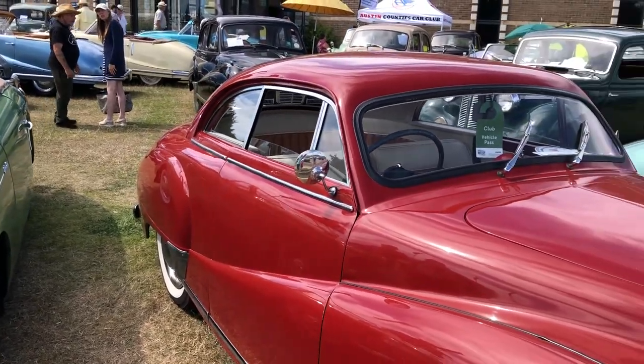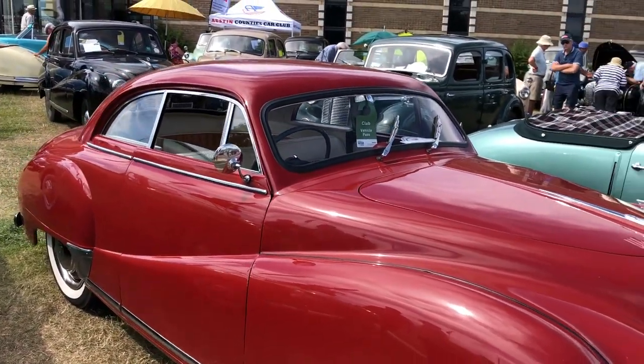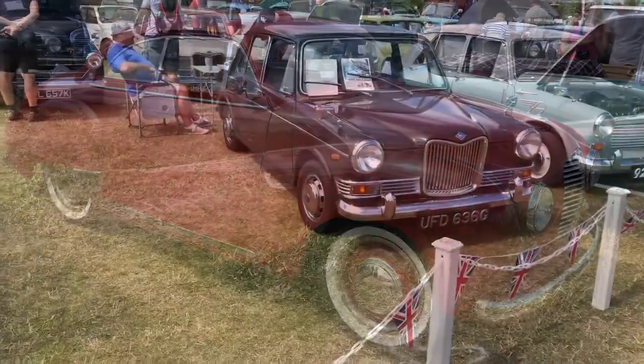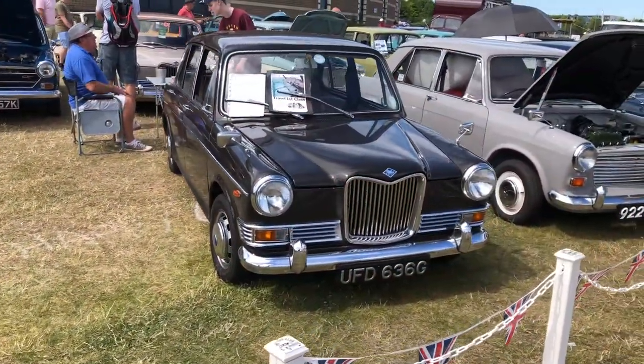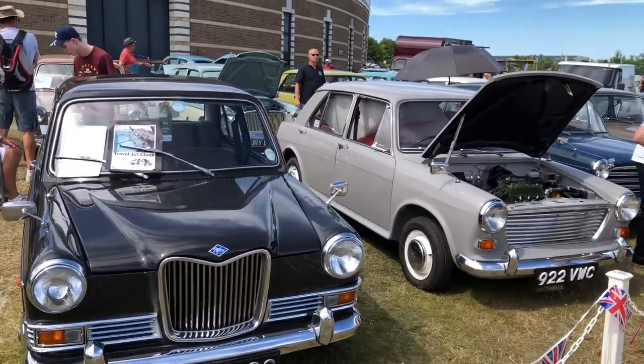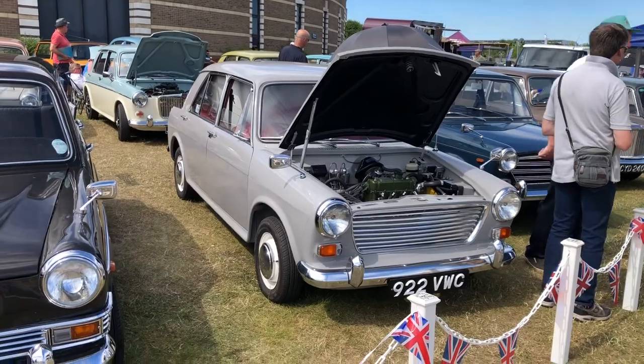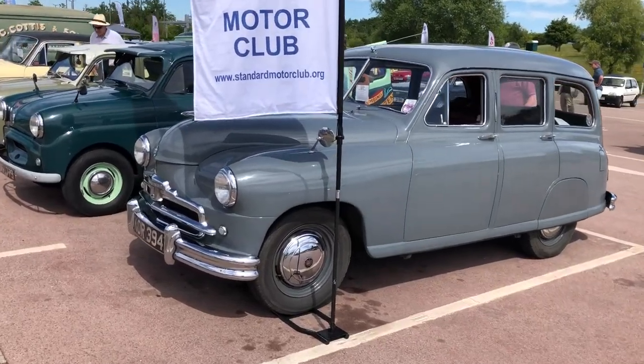This one I'm not quite sure about — whether this was a period one or one that's been made into a low rider. But it's certainly an attractive looking car. A few more flavours of ADO 16 — Rileys — I think that's the Austin. Standard Motor Club being well represented here.